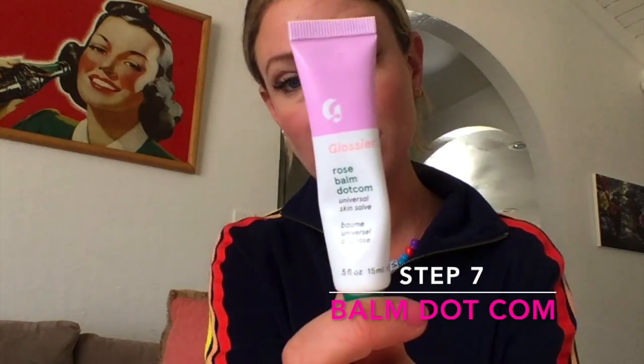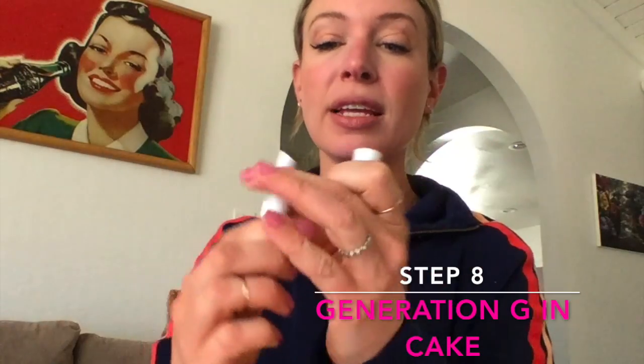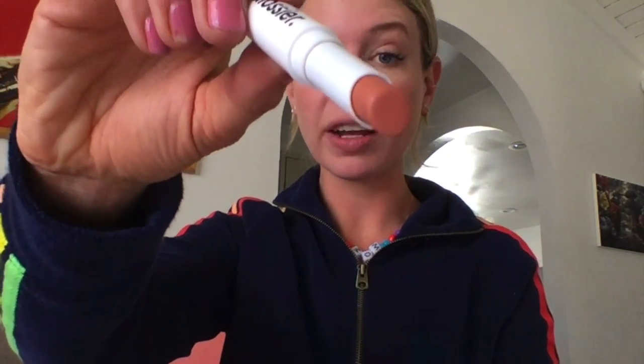The next product is Rosebalm, which is sort of a terrible name, but forgive it because it is a really, really nice lip balm — totally non-greasy, totally light. And then the last step is the Generation G lipstick. I have it in Cake, which is a sort of pinky brown, and this lipstick has a matte, sheer effect. Barely there, just a tiny bit of enhancement.